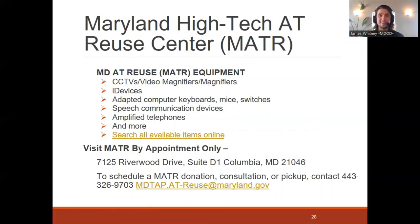The MATR program has lots of high-tech AT equipment like CCTVs, video magnifiers, iDevices, adaptive peripherals for computers like keyboards, mice, switches, AAC devices, amplified telephones, and a lot of others. They have a link on the website for all available items. Availability is completely dependent on what is donated. It's always worth reaching out via email or phone call to double-check and see what's available at that moment.